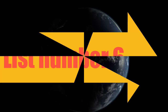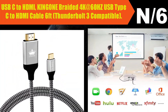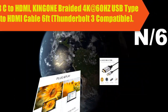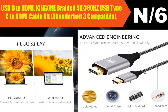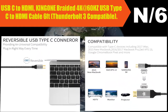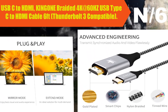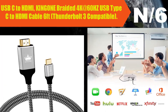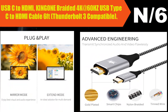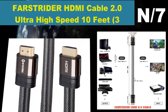Number six: USB-C to HDMI, King On Braided, 4K at 60Hz, USB Type-C to HDMI Cable, 6 feet, Thunderbolt 3 compatible. Simple to use plug-and-play lets you connect a USB-C device to an HDMI-equipped display easily. Up to 4K resolution at 60 frames per second — no blur, no lag. 6-foot braided cord with gold-plated end provides vibrant details without any signal loss from the source.